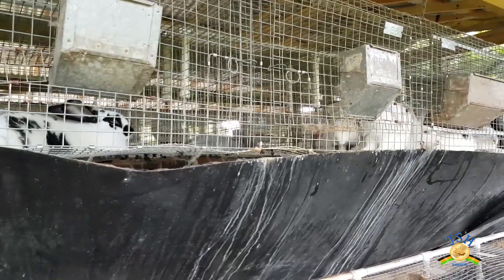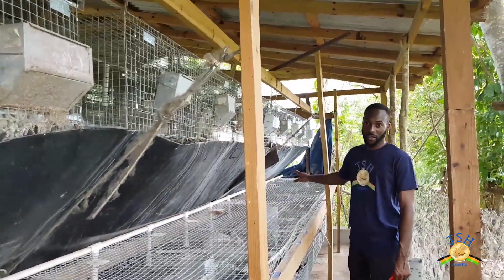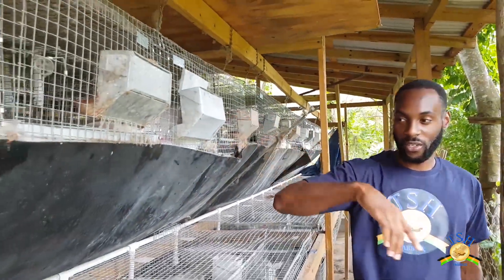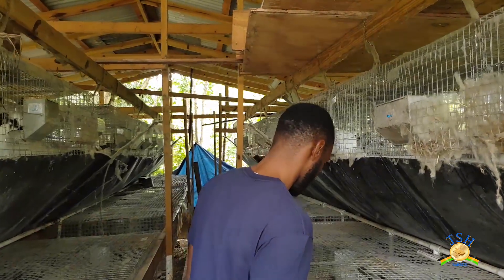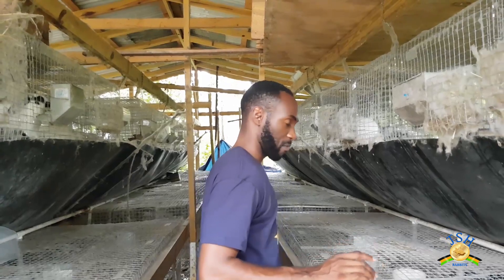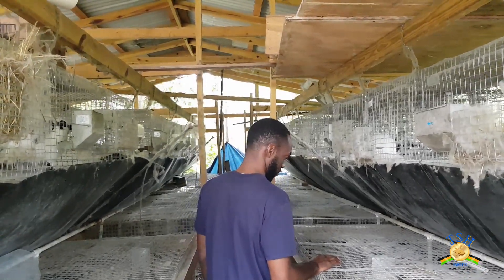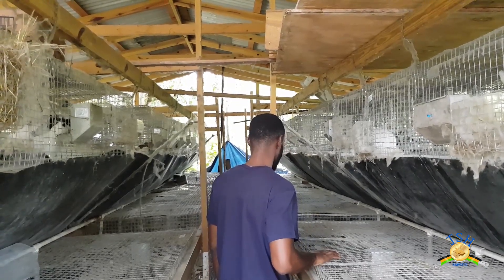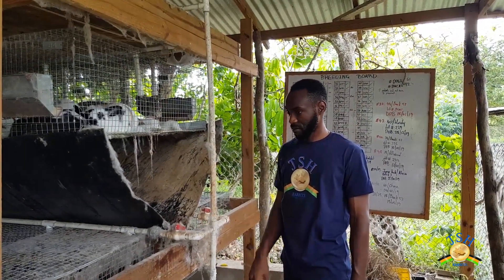We also have a section dedicated to bucks. There are a number of different breeds of rabbits down that side, but we're not going to visit them today. On the other side of the structure, our rabbitry has about 116 cages total. This building is about 24 feet by 32 feet. We put a lot of effort into the design and how it works, but of course no system is without fault.